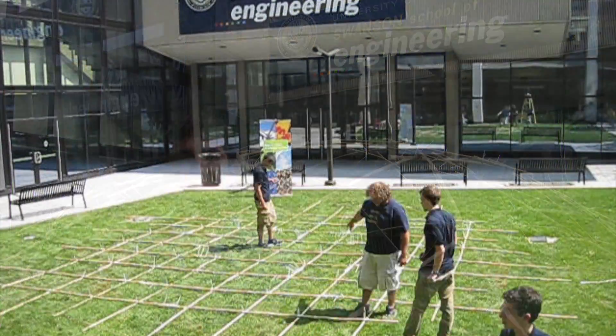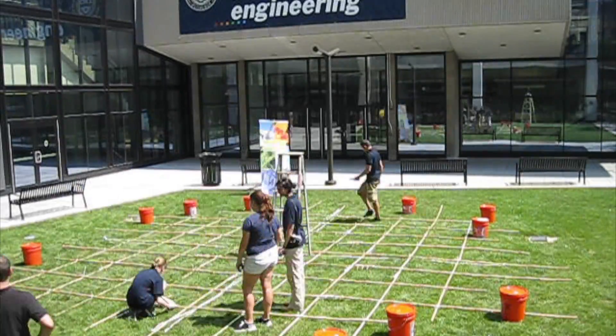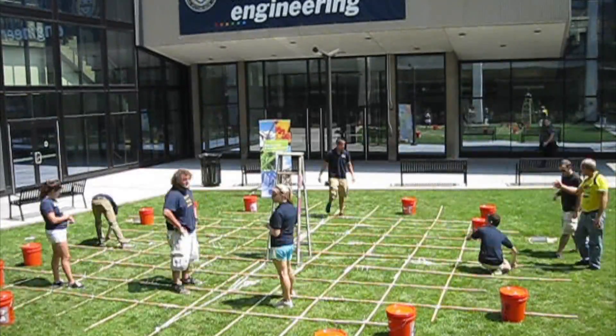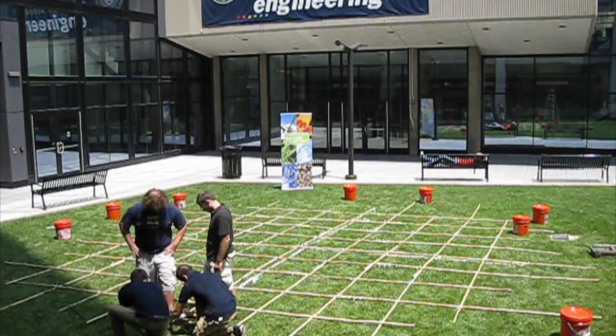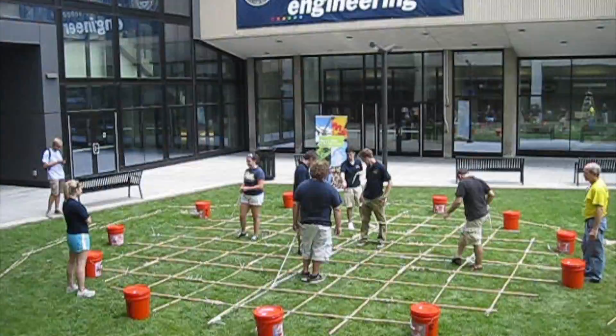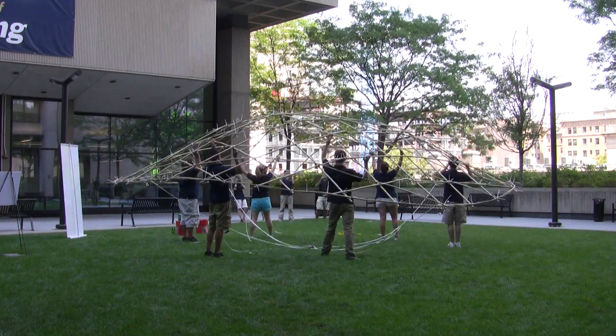A grid shell begins as a flat grid of structural elements and is raised into its desired dome-like shape. Once formed, a grid shell is strong, lightweight, and uses minimal resources. With an organized instruction set, a grid shell can be built in just hours, requiring little skill and only a few common tools. These are all the desirable qualities for an erratically-deployable emergency shelter.